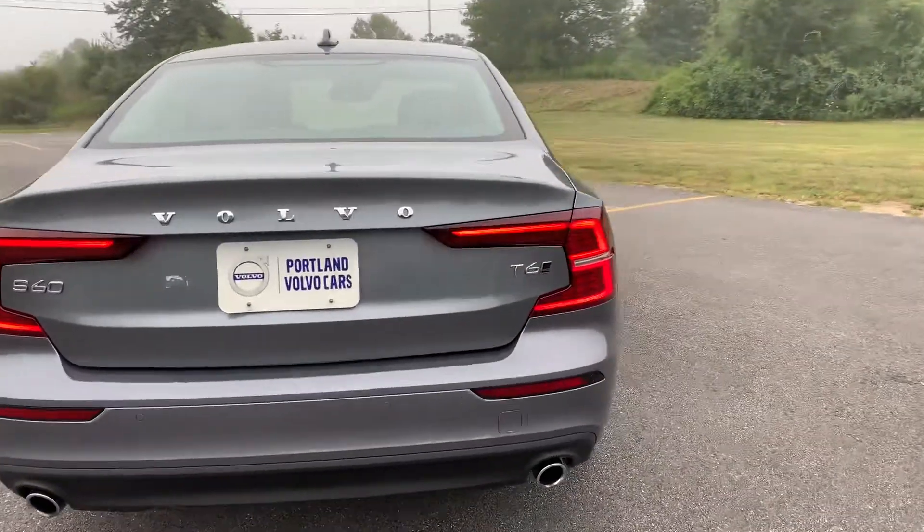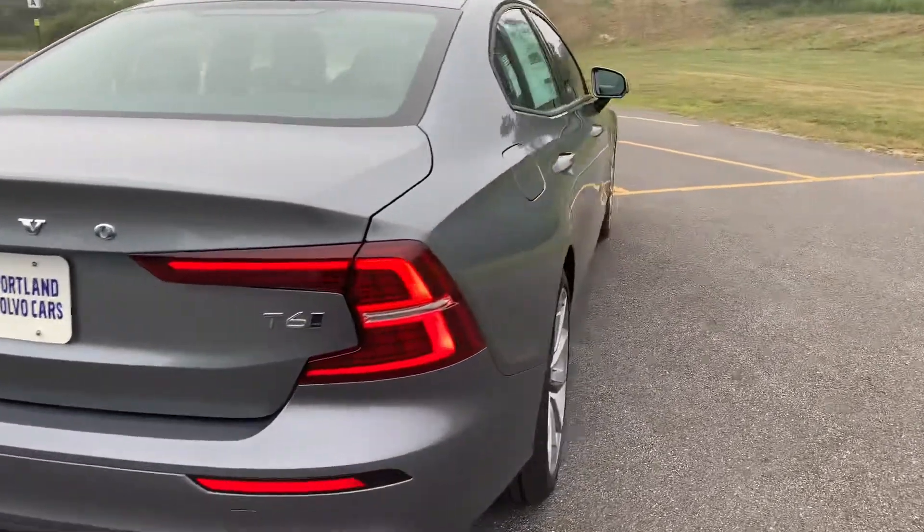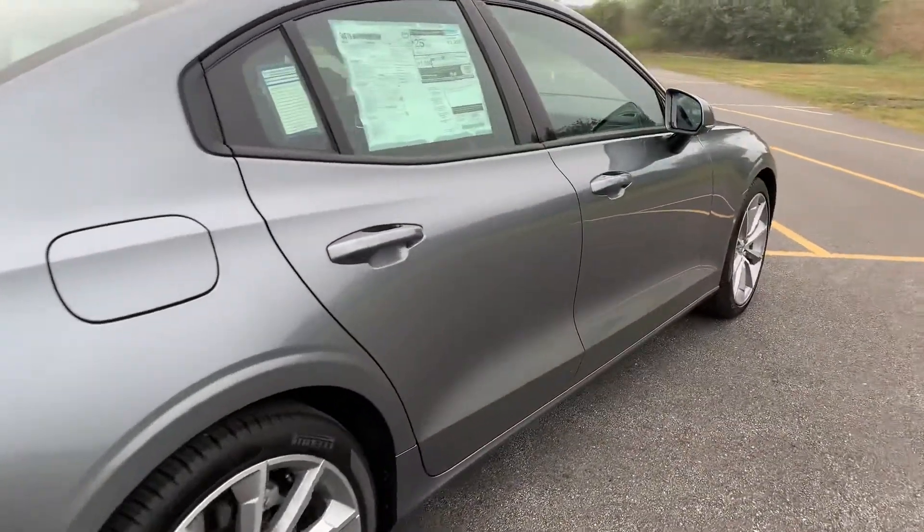This gets about 25 miles per gallon combined. Great little sedan — I really love this car.